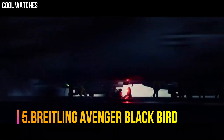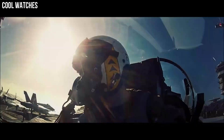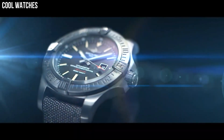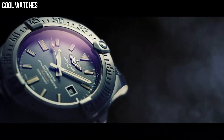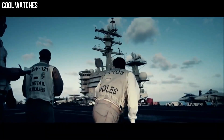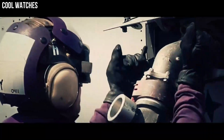Number 5: Breitling Avenger Blackbird. Brushed black titanium unidirectional rotating bezel with 60-minute scale. Dark blue dial with luminescent hands and index hour markers. Date displayed in window at 3 o'clock. Powered by the Breitling caliber 1.7 self-winding automatic COSC chronometer certified movement with a 38-hour power reserve. Scratch-resistant sapphire crystal glare-proofed on both sides. Round case, 48 mm in diameter. Water-resistant to 300 meters.